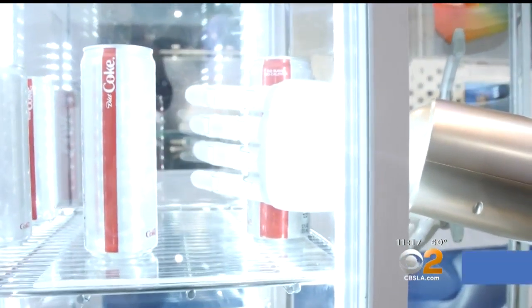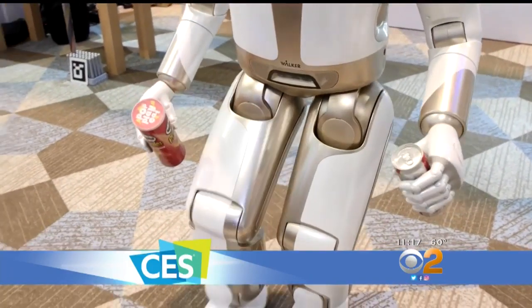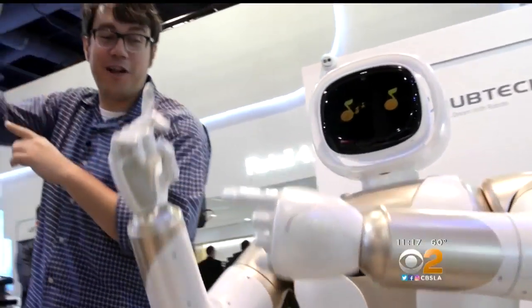Opening the fridge to get a drink is a simple task, but it's a big advancement for robots. UBTECH's Walker robot aims to be your butler — delivering snacks, hanging your bag, even standing in as a dance partner. 'Okay.' 'Hello.'